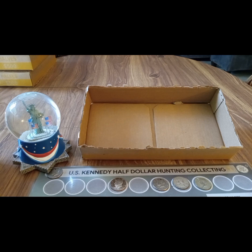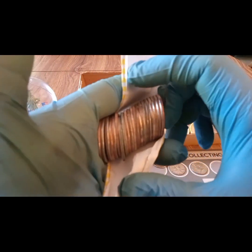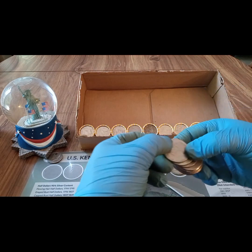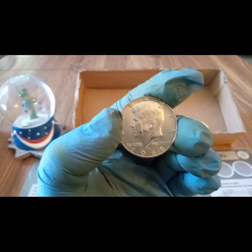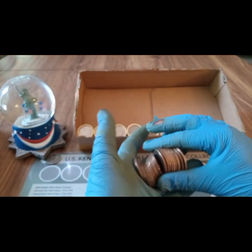We pulled a 1967 40 percent on box 10. Box number eleven was a skunk. Final box today is box 12. Coming around the last row — maybe we have some friends back to back? That's a '74, but this one I think is silver — yeah, it is! 1968-D, 40 percent. Nothing else in the next roll. That was it for box number twelve: a 1968-D 40 percent.